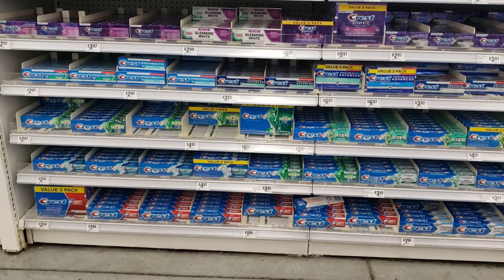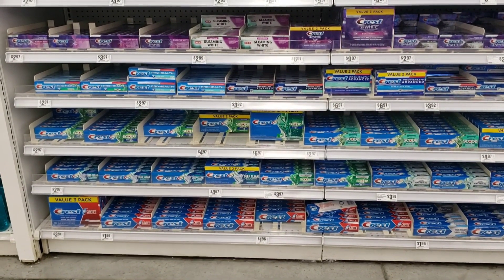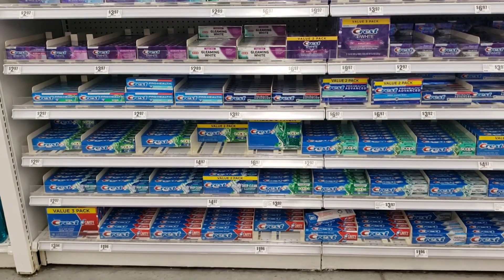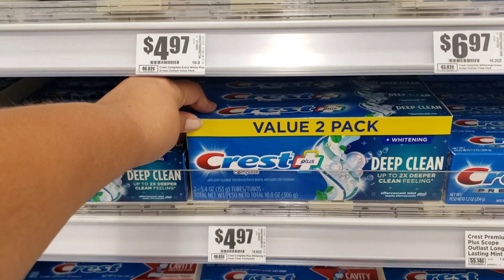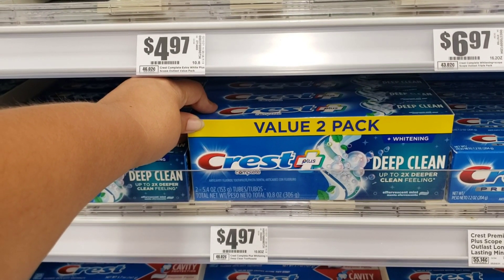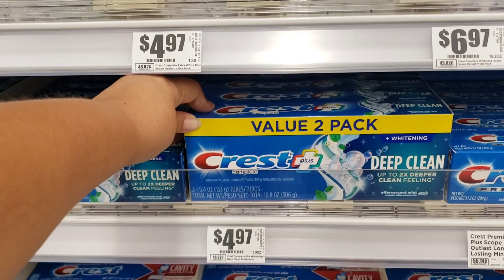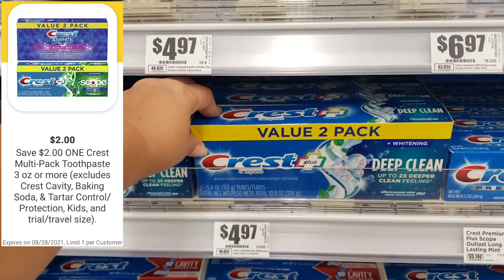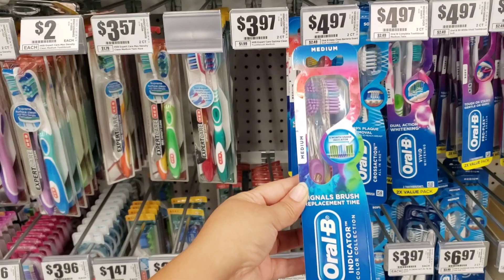I will also be showing you another deal on Crest and Oral-B using only digital coupons. The first item is a Crest 2-pack priced at $4.97 — there is a digital coupon of $2 off. The second item is also priced at $4.97 with two in the pack, and we also have a digital coupon of $2 off.